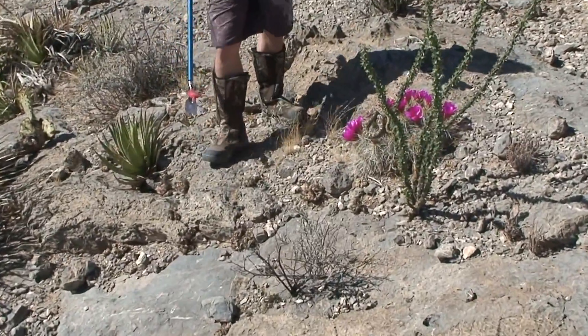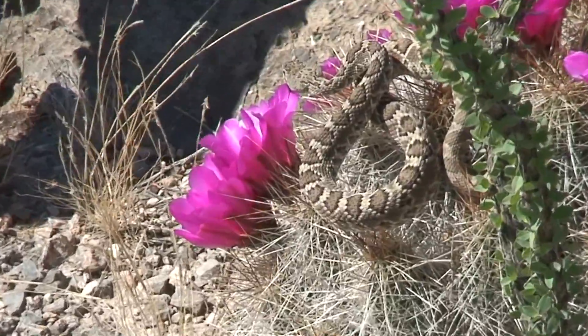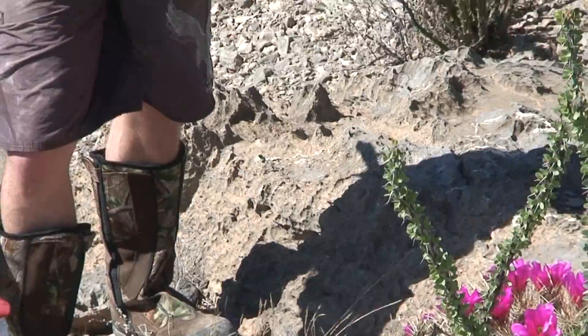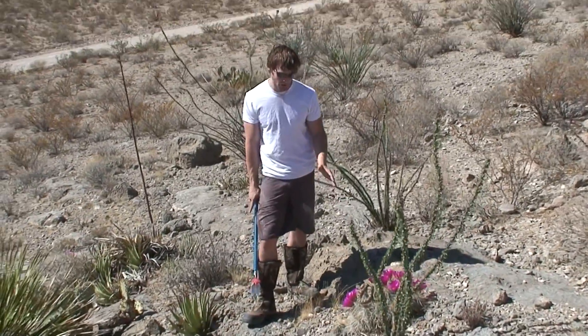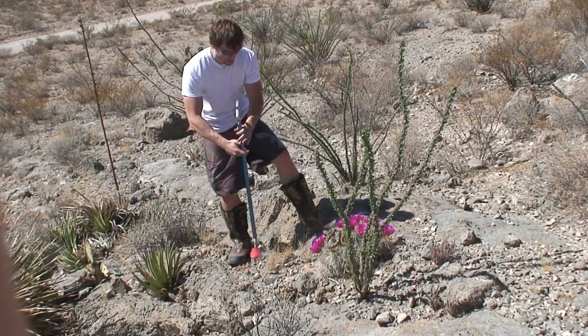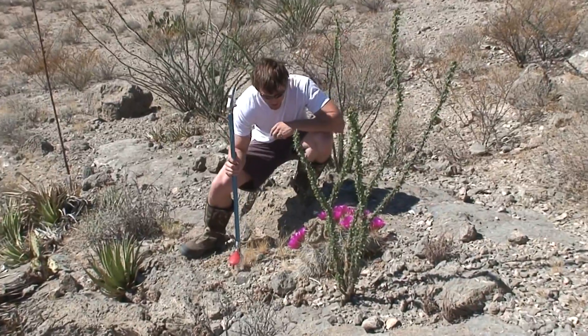This right here is Crotalus scutellatus scutellatus, otherwise known as the Mojave rattlesnake. This snake is world famous and notorious for being named its own toxin — it has what is called the Mojave toxin and a primarily neurotoxic venom, which is unusual for most crotalids, the genus of rattlesnakes. Most rattlesnakes have hemotoxic venom which destroys tissue, whereas this guy right here affects your nervous system.